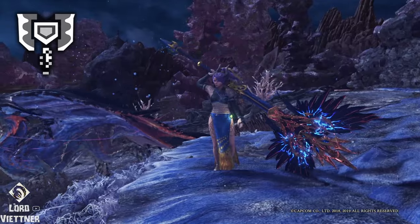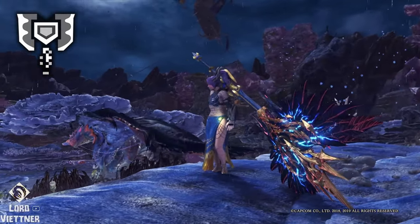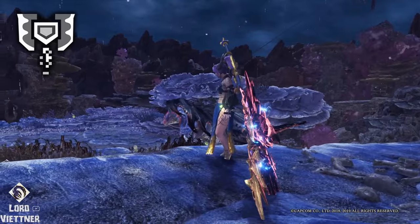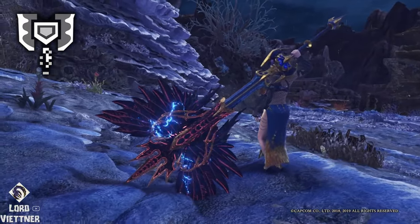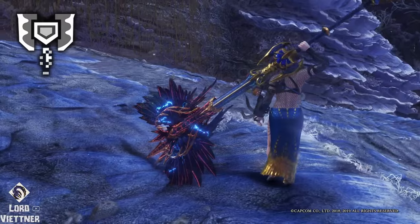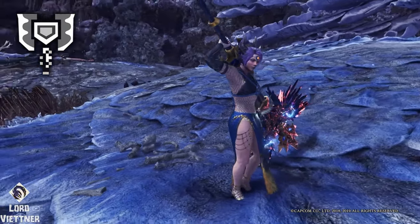For Charge Blade, we of course have the Black Eagle. This is the best looking weapon in the game, objectively. I'll hear no other opinions on this one — you cannot change my mind. This weapon also won a design contest to make it into the game, so if that many people think it's the best, then it definitely has to be.